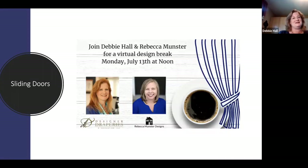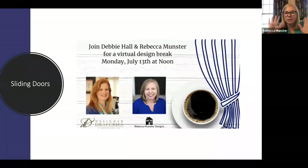My partner in crime — it's always fun to be able to talk with her about window treatments too. I'm Rebecca Munster and I'm really excited because I didn't get to be with you guys last time and I really missed it. I own a company called Rebecca Munster Designs, based in the DC area. We specialize in window treatments, soft furnishings, and upholstery. I've got like five sliding door projects coming up with clients.